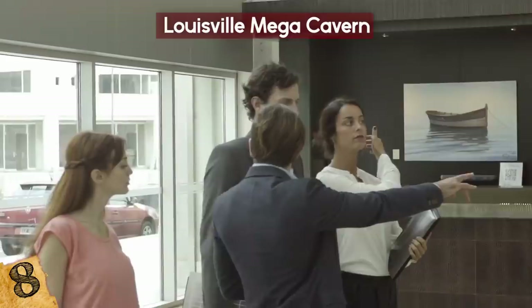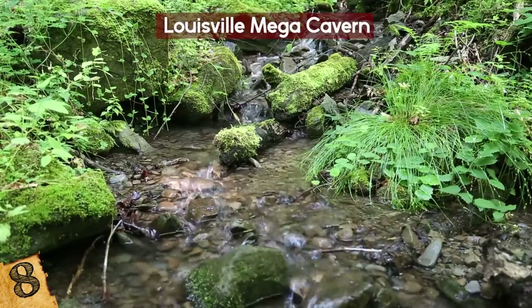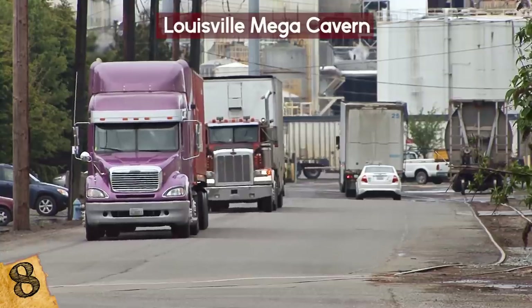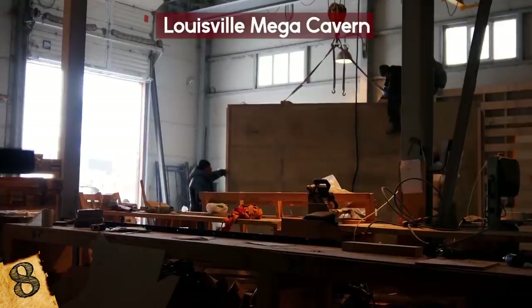Private investors acquired the property in 1989, with the intention of developing it into an environmentally friendly, high-security commercial storage facility. Since the early 1990s, over 850,000 truckloads of backfill have been delivered to the cavern to raise the floor levels and create roads and warehouse space.